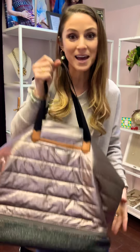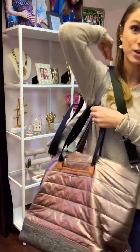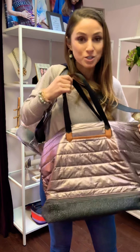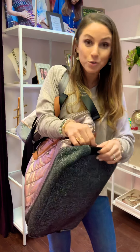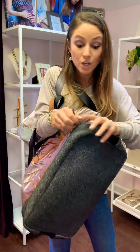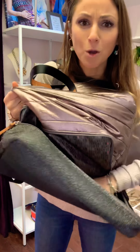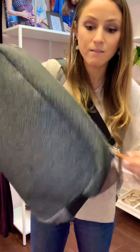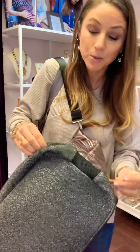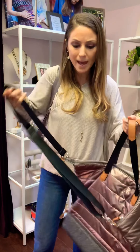Last but certainly not least, our very popular crush it bags. This is the best for travel and just for the gym. If you are a gym person, it has this pocket on the bottom where you can put your shoes, diapers, a laptop — you can put so much in here. It comes in a camel and a blue and white stripe. This is called our crush it bag.